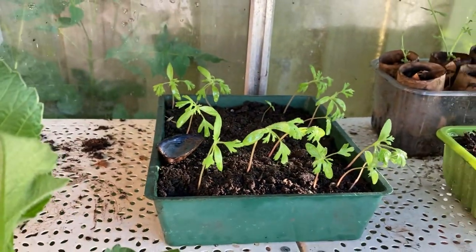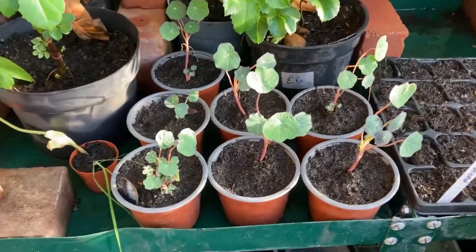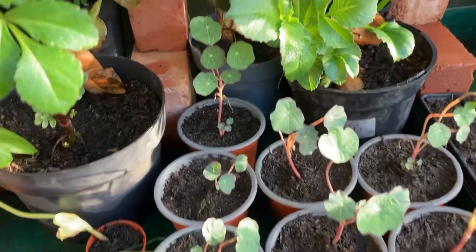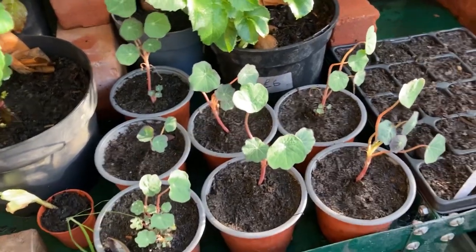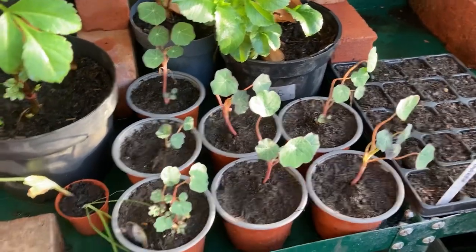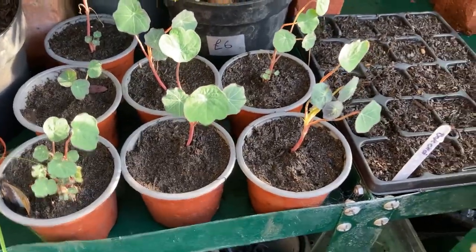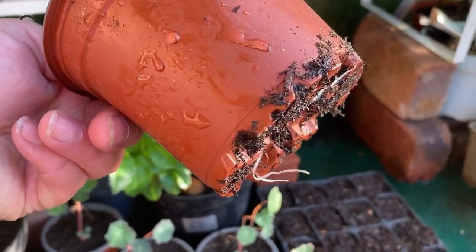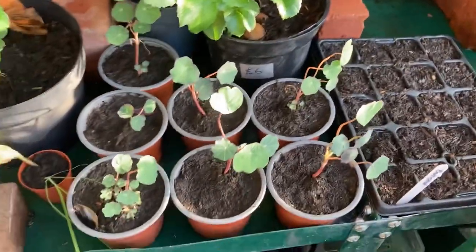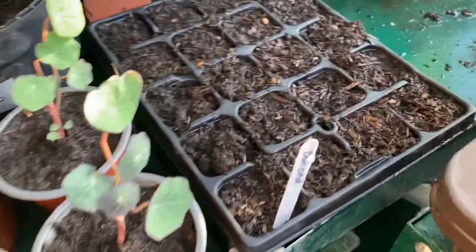Lady Ann's Lace needs to be potted on because I need to get that into the borders in the next few weeks. The nasturtiums I potted on not long ago - they're just thickening up nicely. They haven't put on too much more growth but the roots are looking good and coming through, so they could be a week or two away from going into the veggie patch.